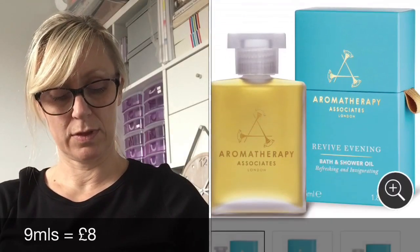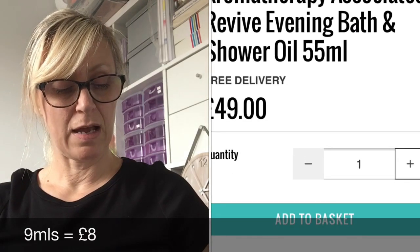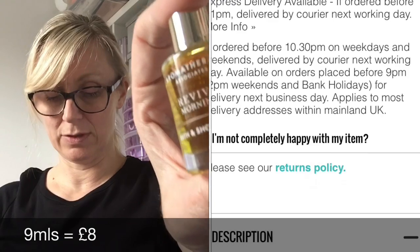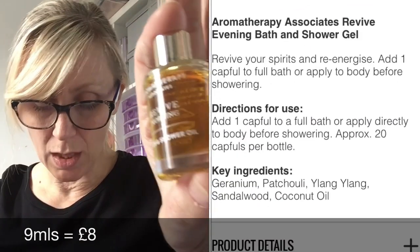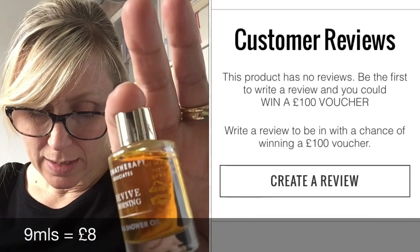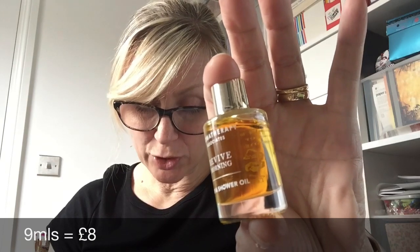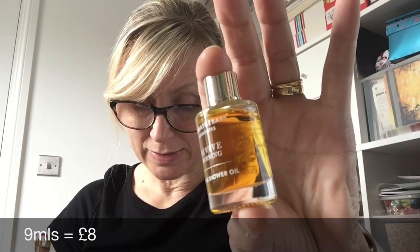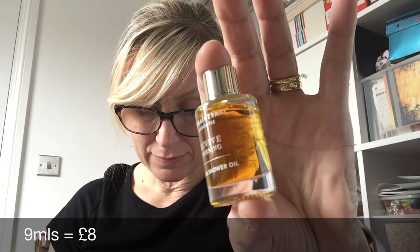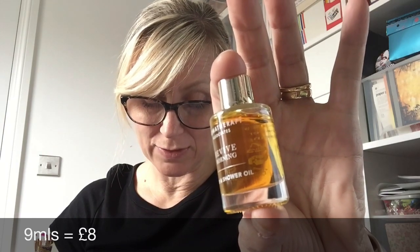Next I have the Aromatherapy Associates revive morning bath and shower oil — a little bottle. It's lavender and peppermint. The booklet says: 'Make your bath or shower time even better with this luxurious bath and shower oil. This month you'll have received the lavender and peppermint revive morning bath and shower oil.'